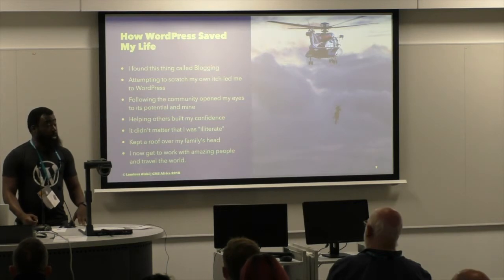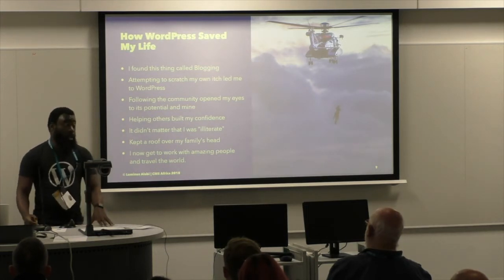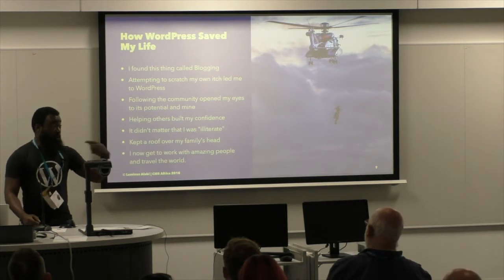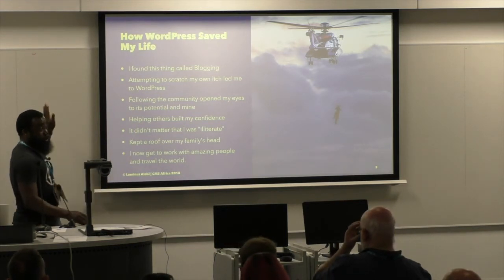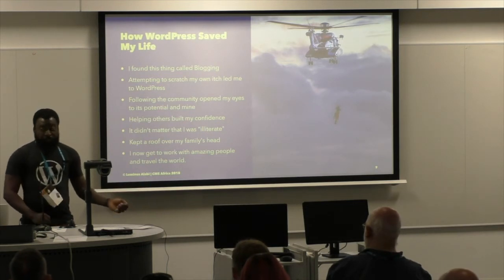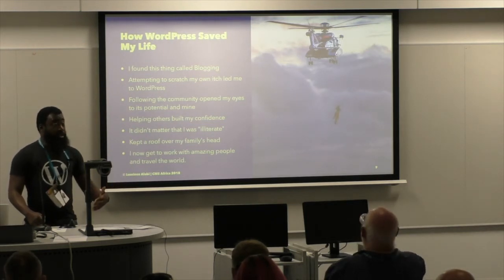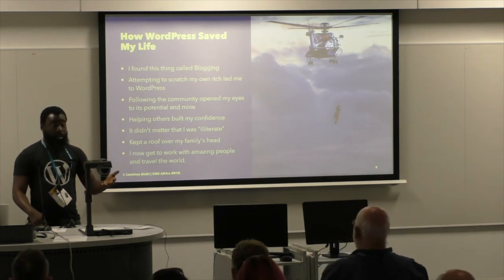At some point I was owing my landlord 11 months rent. In Nigeria we don't pay rent monthly — you pay on an annual basis. If you want a new apartment, first you pay two years rent upfront, and at expiration you pay one year upfront every year. So I was owing him for 11 months — let's say we're in 2018, I hadn't paid at all for the whole of 2017. How he didn't kick me out is a small miracle. But being able to knock out sites for clients in WordPress helped me pay my rent and keep my family housed. And today I work for Automattic — this university dropout from Nigeria gets to travel all over the world and talk to smart people about cool things like this.